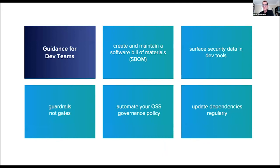Some guidance for enterprise development teams. One: creating a software bill of materials is critical, because not only can you track and trace what open source you've used, but if you have an inventory of components, you can begin to analyze the quality of components you're consuming and relying upon. The other key practice is to surface security data for developers in development tools — security is not an add-on or bolt-on to the end of a development life cycle.